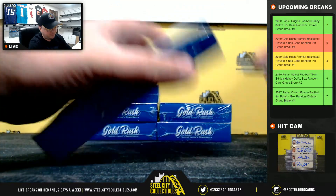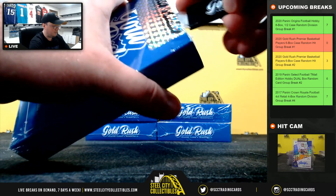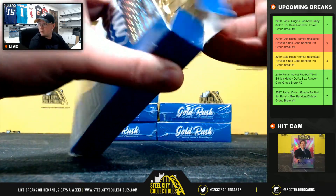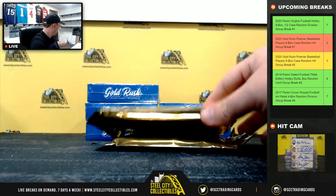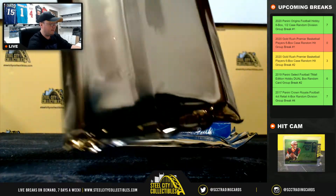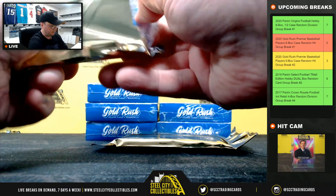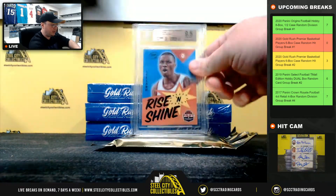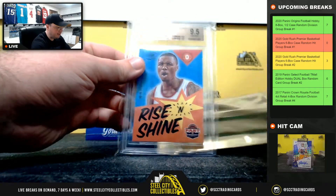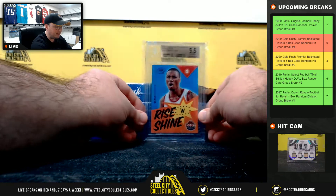Nice boxes here. All right, so our first hit from the case is going to be a 2012-13 Panini Past and Present Rise and Shine Damian Lillard rookie, BGS 9.5.